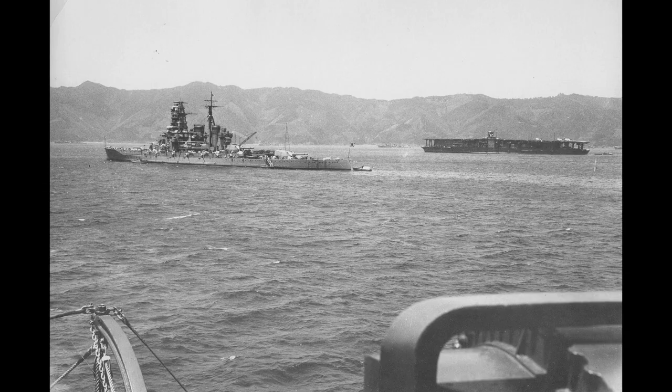During World War II, the class could be mostly found escorting invasion convoys and carrier units in the opening stages of the conflict, and as American forces began their counterattack, these roles would diversify to include raiding and shore bombardment.